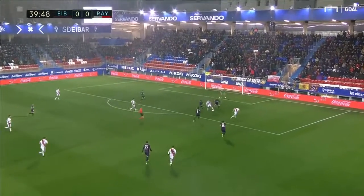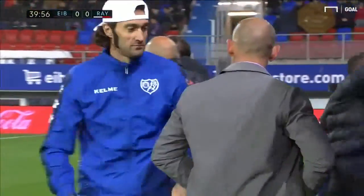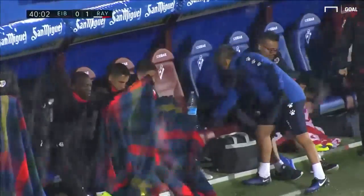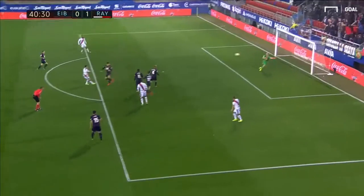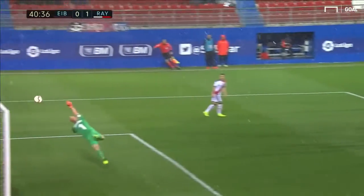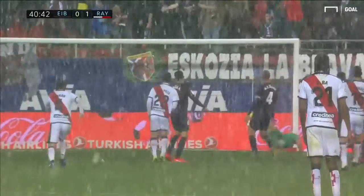But Rayo come forward. It's Raul de Tomas looking to work a shot here — and it's in the corner! From one end to the other, it's Rayo who break the deadlock, much to the delight of the manager Paco Chemez. You can see what it means to that Rayo bench, and it's the visitors who take the lead. Garcia into Raul de Tomas trying to work the space for the shot, just works it out to Jose Angel Pozo — and that's a fine finish. The despairing dive from Dimitrovic, he's getting nowhere near that.